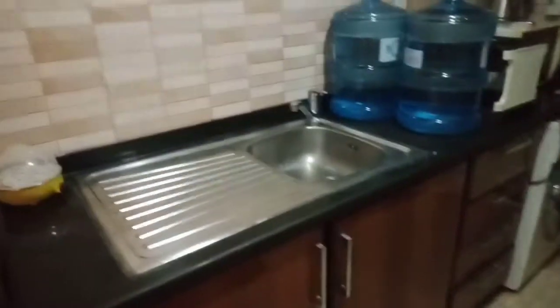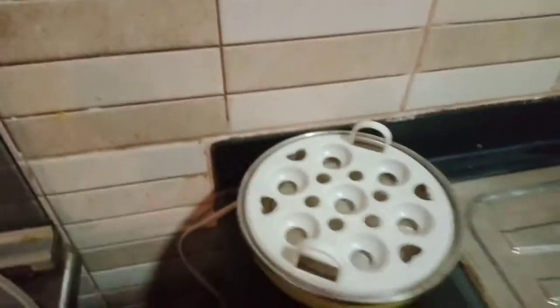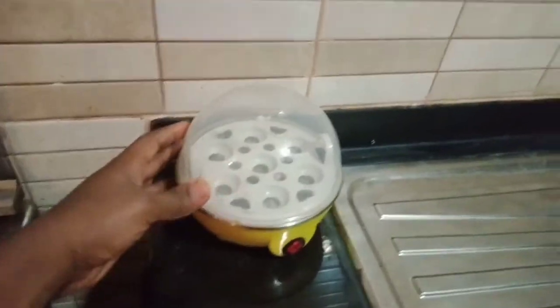And then right here is our sink, the gas cylinder, and some other cleaning things, and then pots and pans. This right here is an egg boiler — it boils your egg properly. And this is my gas cooker, roast and oven.